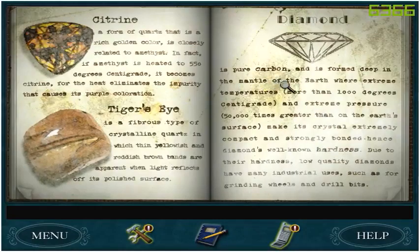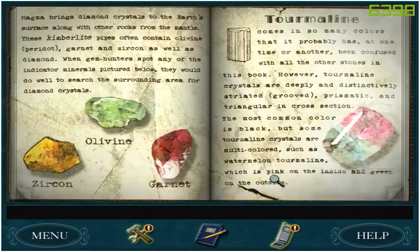Diamond is pure carbon and is formed deep in the mantle of the earth where extreme temperatures — more than 1,000 degrees centigrade — and extreme pressure 50,000 times greater than on earth's surface makes its crystal extremely compact and strongly bonded, hence diamond's well-known hardness. Due to their hardness, low-quality diamonds have many industrial uses such as for grinding wheels or drill bits — like in the dentist's drill.